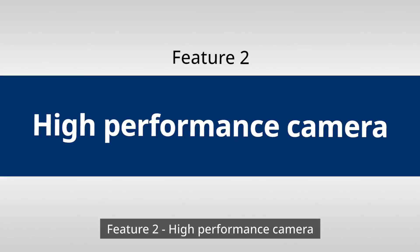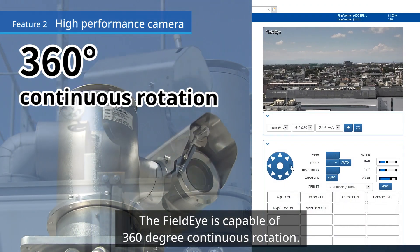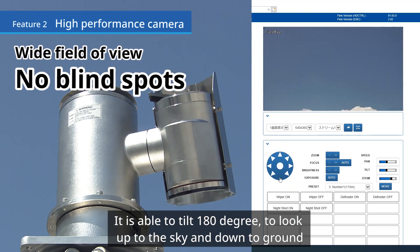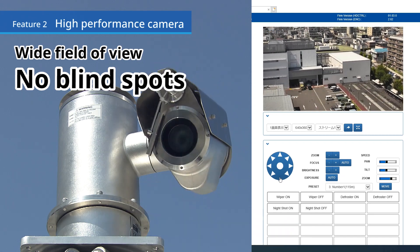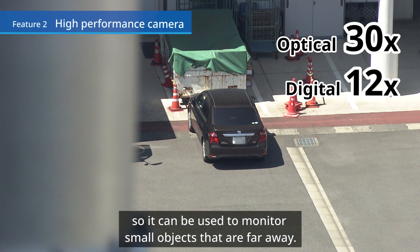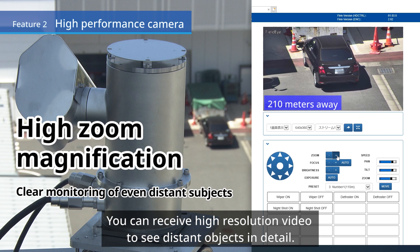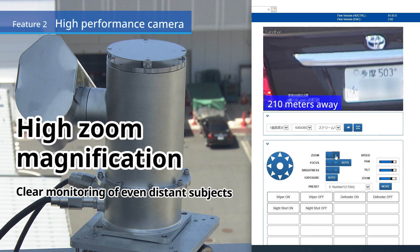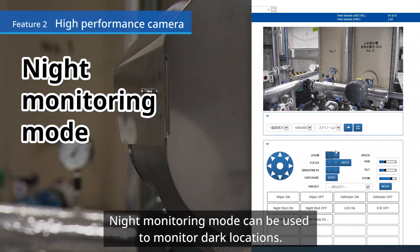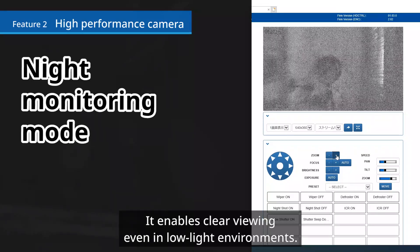Feature 2: High-performance camera. The FieldEye is capable of 360-degree continuous rotation. It is able to tilt 180 degrees to look up at the sky and down to the ground. FieldEye has a 30x optical zoom and 12x digital zoom, so it can be used to monitor small objects that are far away. You can receive high-resolution video to see distant objects in detail. Furthermore, night monitoring mode can be used to monitor dark locations, enabling clear viewing even in low-light environments.